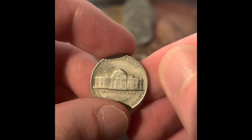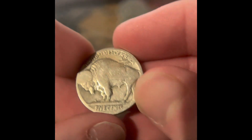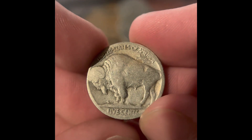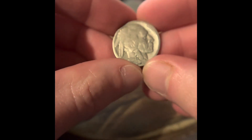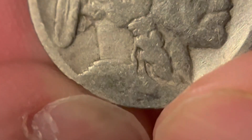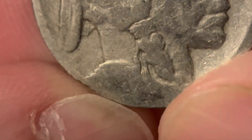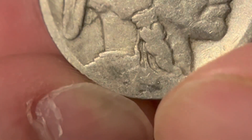We got a 1964 Philadelphia, and then I just saw something in the back of the roll — do you see it there? We got another Buffalo. There's no date on it; I don't know what the date is. Let me know if you can see it. Actually, when it's like this you can kind of see it — I wanna say that's a '17.